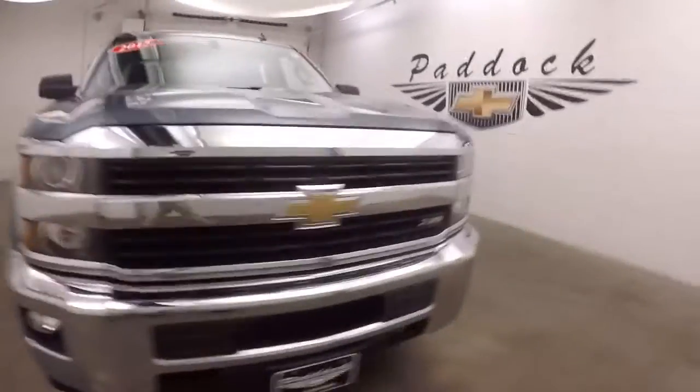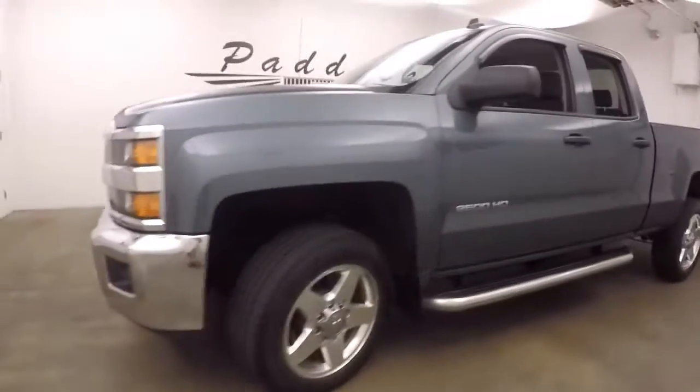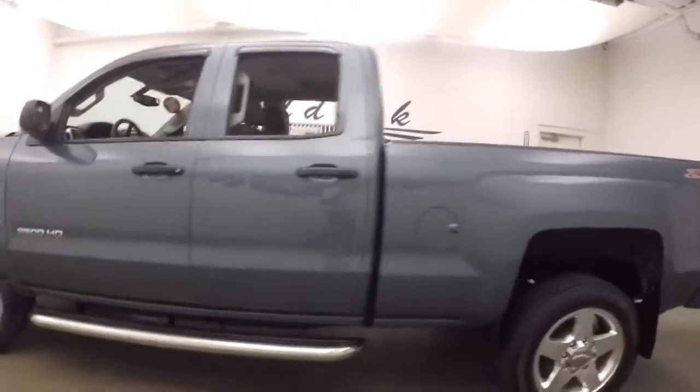2015 Silverado 2500 HD — this does have the Z71 package. Nice polished alloy wheels, good tires, and step rolls on the side to help get in and out.